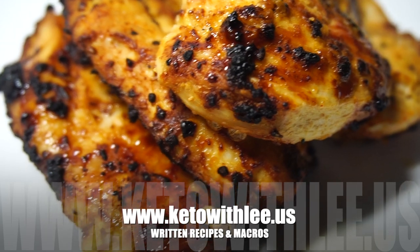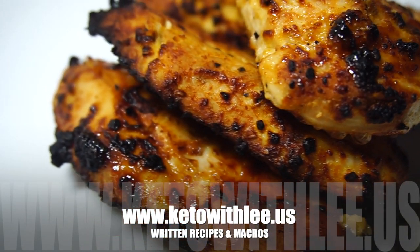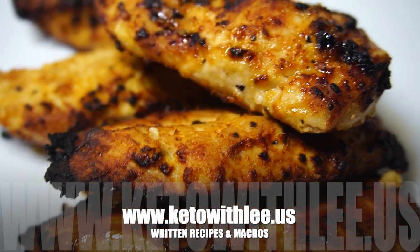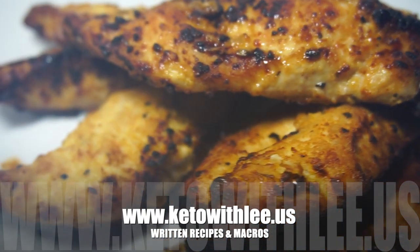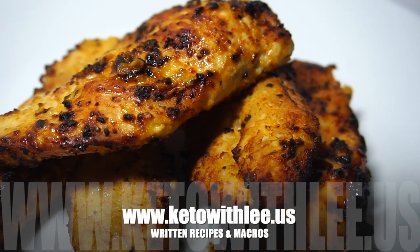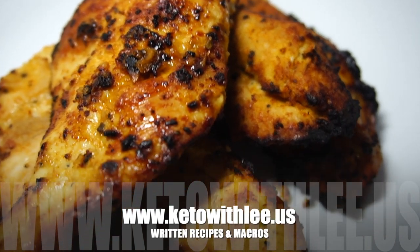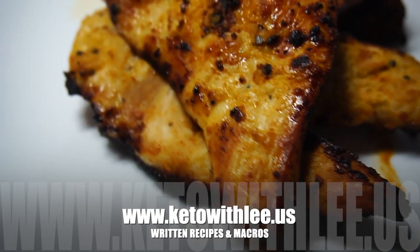If you're new to my channel, please subscribe and hit the notification bell so you're alerted when I post a new recipe or go live. Please visit my website for the full recipe along with the macros for all of my recipes. That can be found at www.ketoandlee.us.